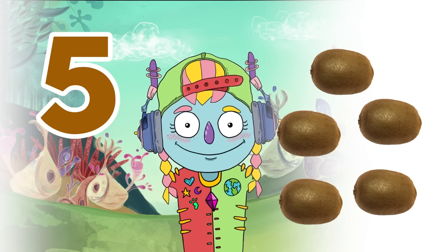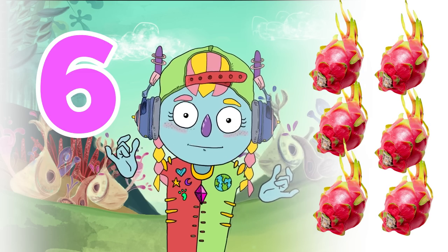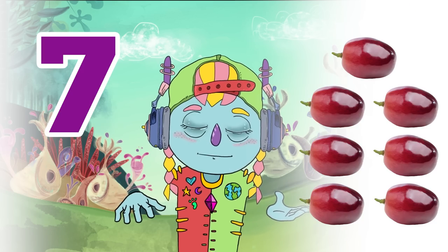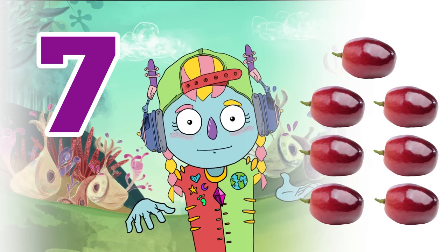5 kiwis. 6. 6 dragonfruits. 7. 7 grapes.